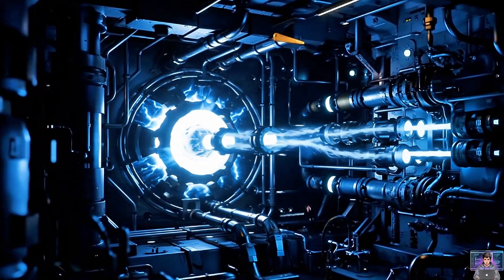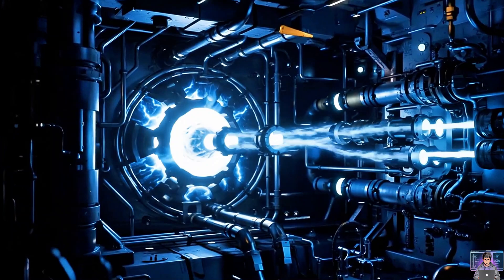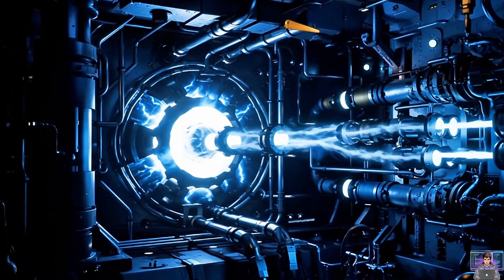Nuclear power — an incredible advantage. Generating immense energy for months submerged. Unrivaled endurance.